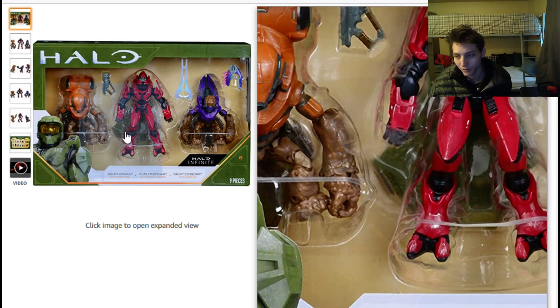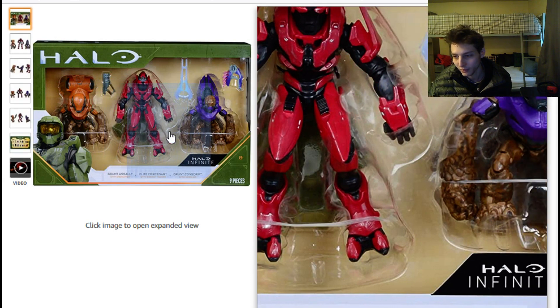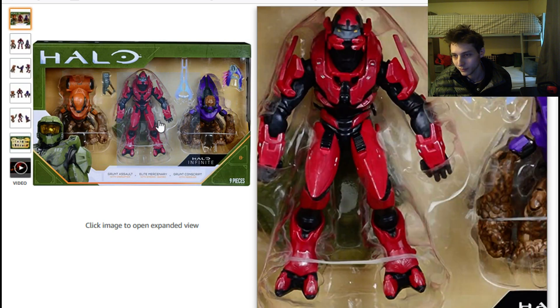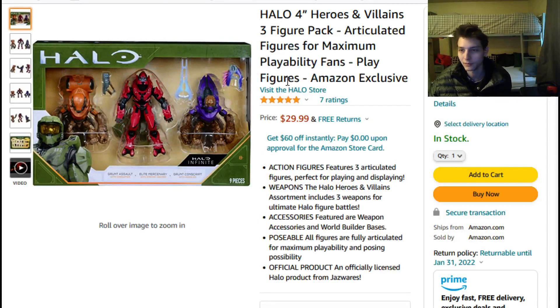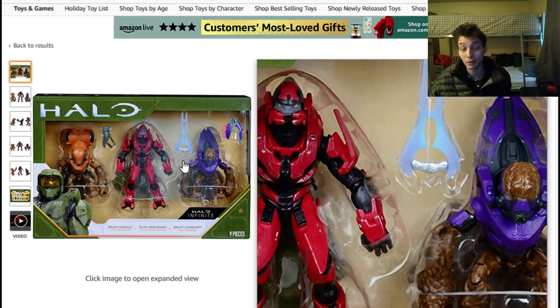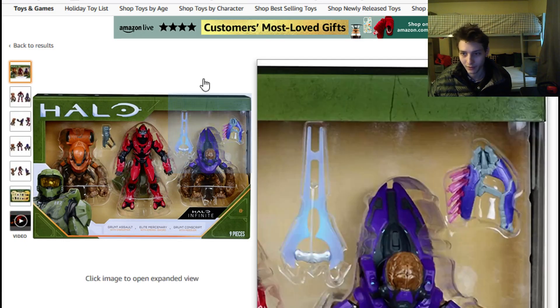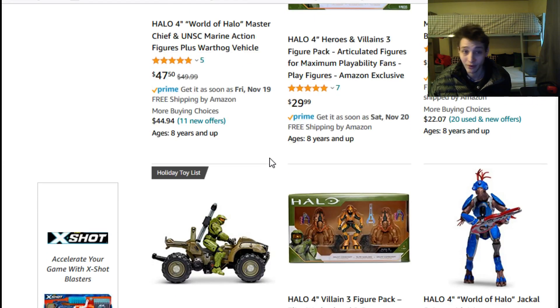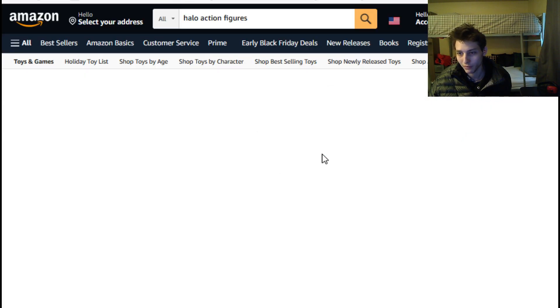The pack includes a Grunt Assault figure, an Elite Mercenary figure, and a Grunt Conscript figure. This is probably the best army-builder set if you're looking to pay under ten dollars for a McFarlane Toys grunt or Covenant character, because on eBay you'd likely struggle to find a lot that meets the criterion of under ten dollars per Halo figure.